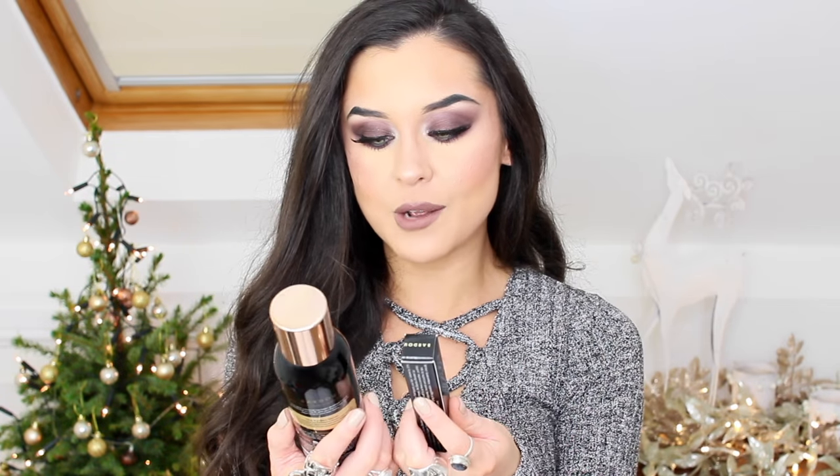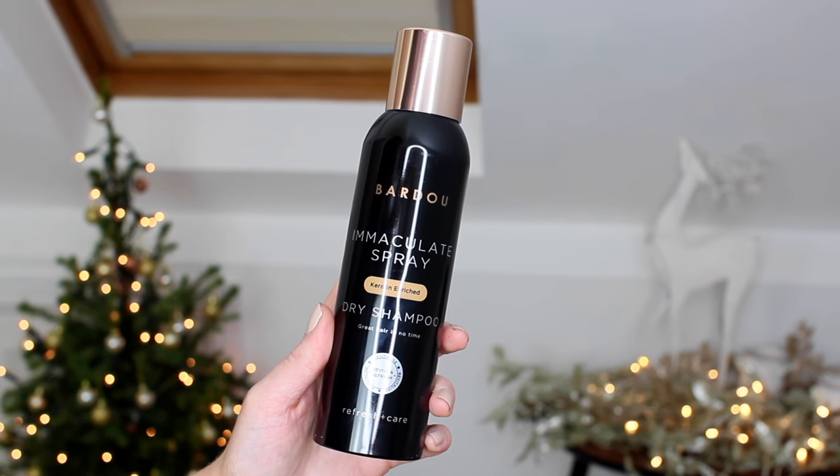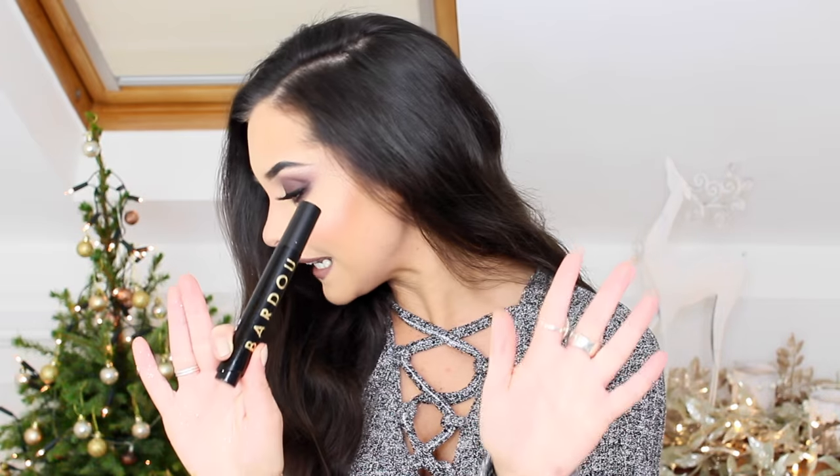I can see some products from Bardot — I'm not sure how to pronounce this brand but the packaging is absolutely gorgeous. I've got their Immaculate Spray, which is a keratin-enriched dry shampoo that revives and refreshes your hair — perfect, as I'm in need of a new dry shampoo. And I've got a lip booster! You guys know I over-line my lips and I love a lip booster. The packaging is stunning — it has a twist top and you press it when you want more product to come out.